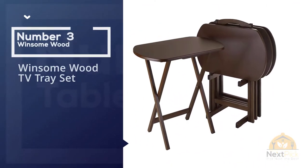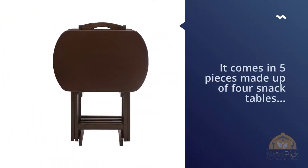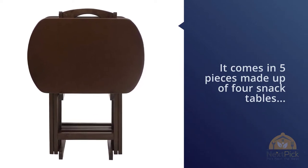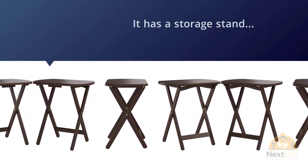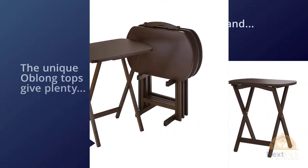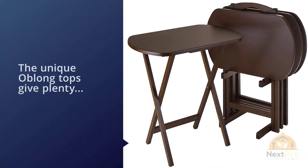Number three: the Winsome Wood TV Tray Set. This folding TV tray set comes in five pieces — four snack tables and one storage stand. The unique oblong tops give plenty of space to accommodate a large meal with room to spare. They sit on X-braced legs designed to provide increased stability. The storage stand holds the tabletops when not in use. Made of solid composite wood, this TV tray set is sure to last for years, and the set comes in a rich walnut finish.